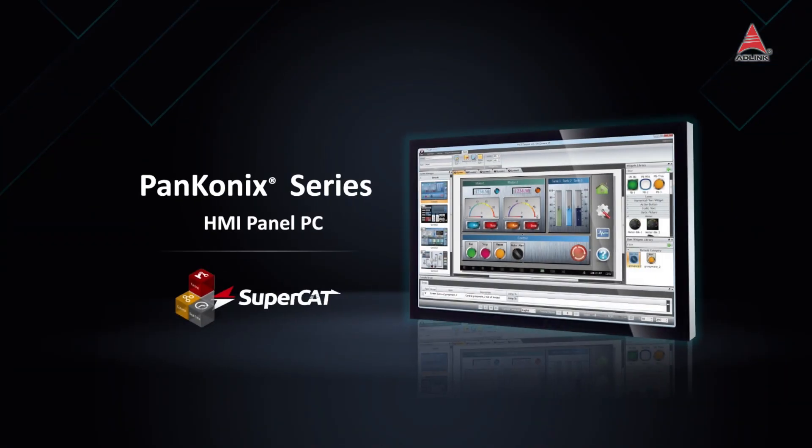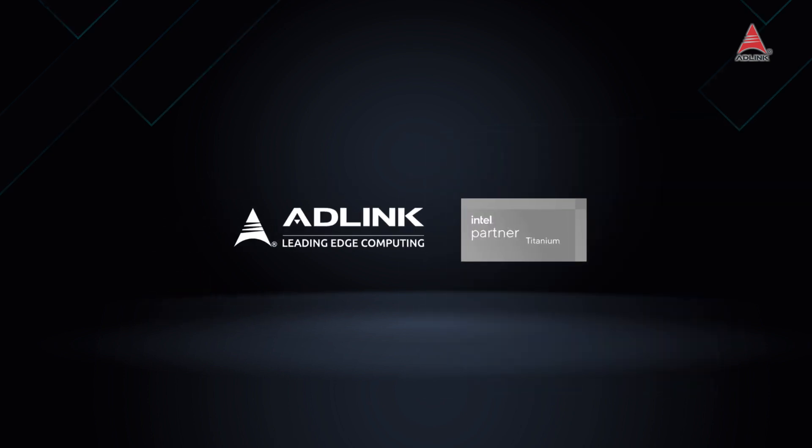Contact us to learn more about how the PanConnex Series can revolutionize your automation control process. ADLink — leading-edge computing.